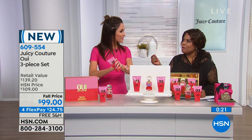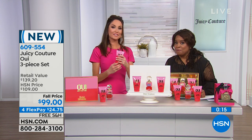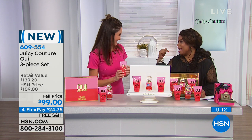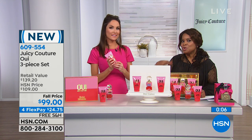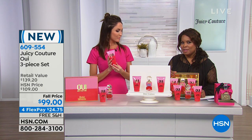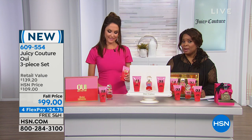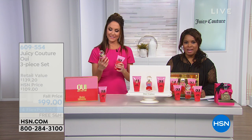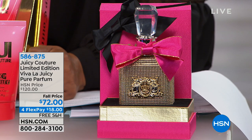Before we wrap up our fragrance presentation, we would be remiss if we didn't talk about our number one — the Viva La Juicy Pure Parfum. A pure parfum is the highest concentration of oil, so it is the most luxurious scent from Viva La Juicy. This is truly the grand dame of our whole Viva La Juicy line. If you want your fragrance to last all day when you put it on, this is what you will order.